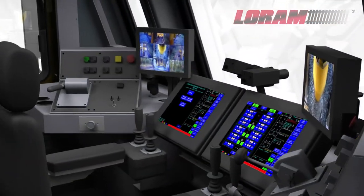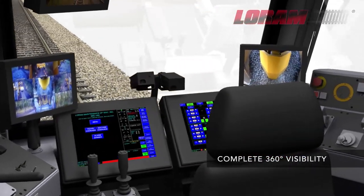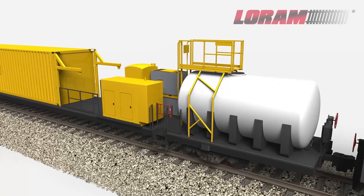The 2400 features a state-of-the-art forward-facing cab with multi-panel heads-up displays, providing operators 360-degree visibility for complete operational monitoring.